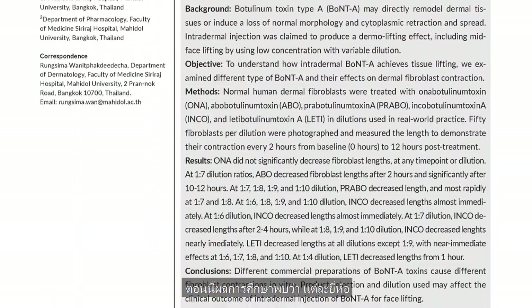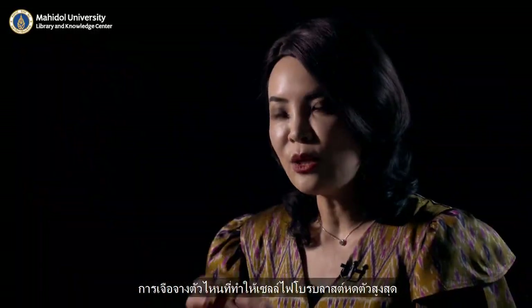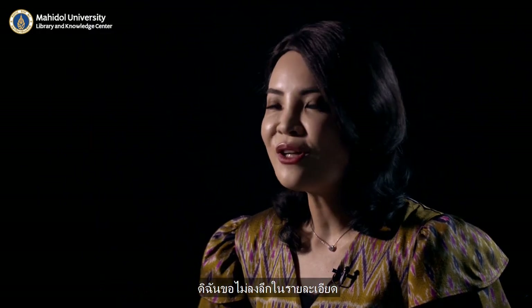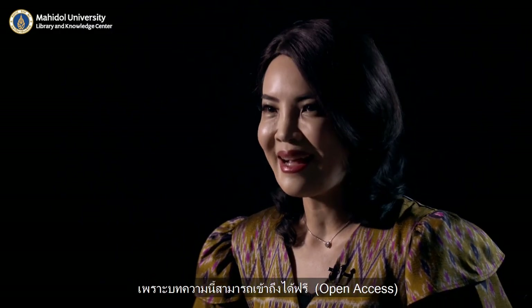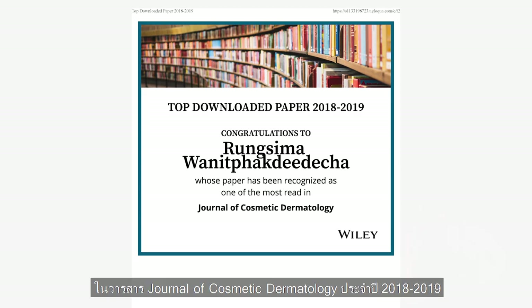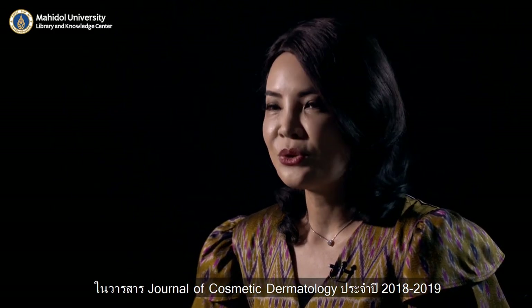The result of this study showed that for each individual brand, we found which dilution produces maximum contraction. I won't go over the details of the result here. You can download this from the website as it's open access. I'm proud to announce that this is the most top-downloaded paper of the Journal of Cosmetic Dermatology in 2018 to 2019.